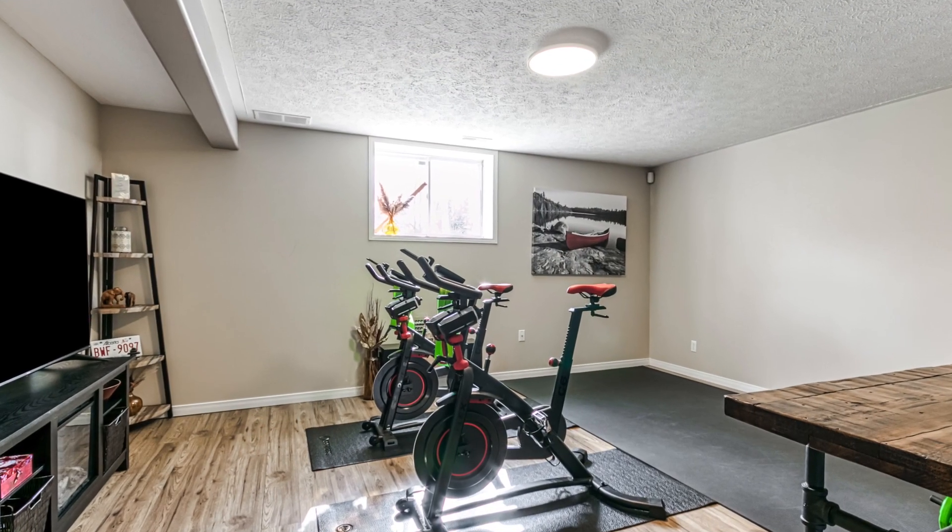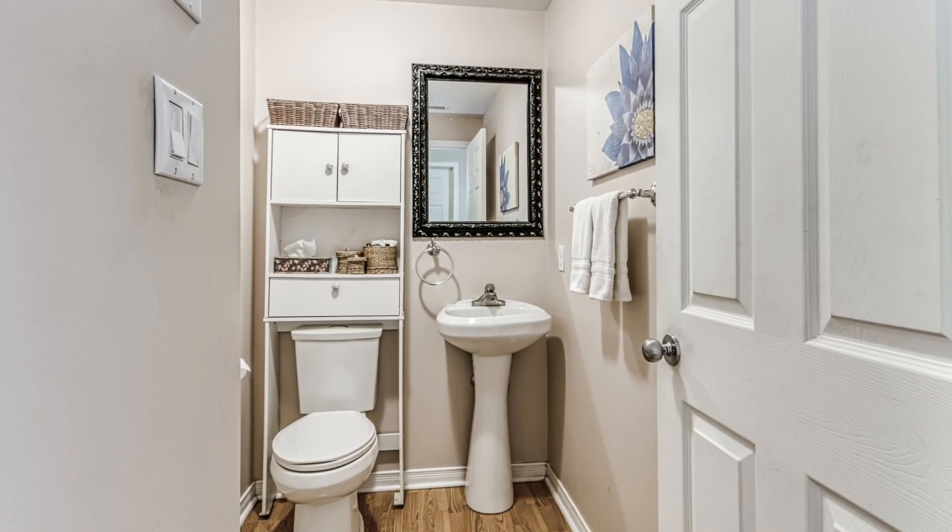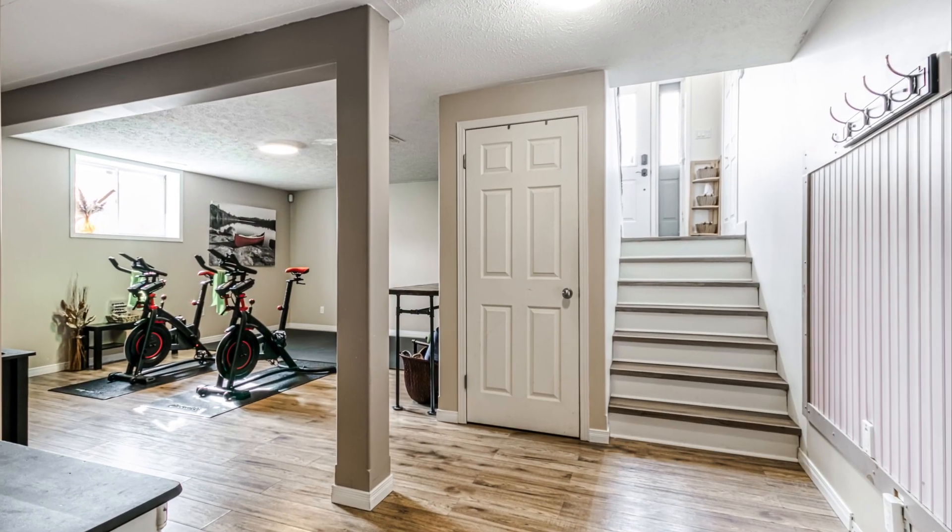There's a full basement with rec room, bedroom, and bathroom for the growing family or friends, or a potential in-law suite.